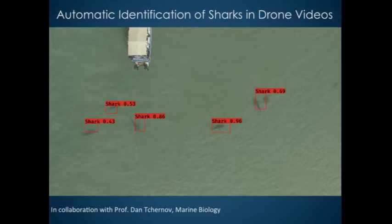We also do 3D mosaics of the seafloor. This example was taken by divers at two meters depth in Nachsholim, in collaboration with Asaf Yassur from marine civilization. You can see two views of a 3D reconstruction of rocks mixed with archaeological remains, including an ancient anchor.